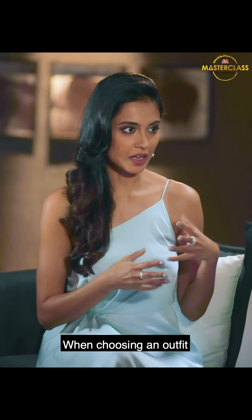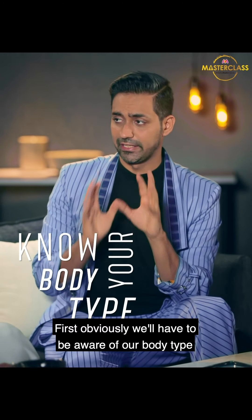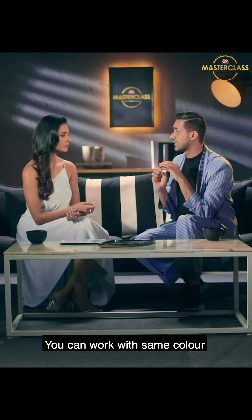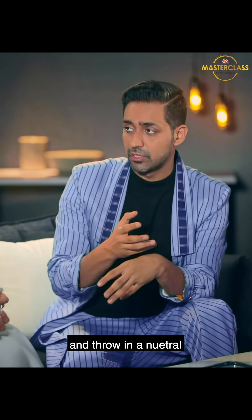When choosing an outfit, how do we pick what pastels work with what? First, we have to be aware of our body type — most important. We need to know where to put the darker colors and where to put the lighter colors. You don't always have to go pastel on pastel; you can work with a brighter tone of the same color, a pastel tone of the same color, and throw in a neutral.